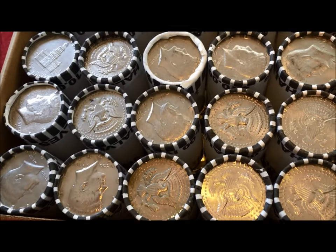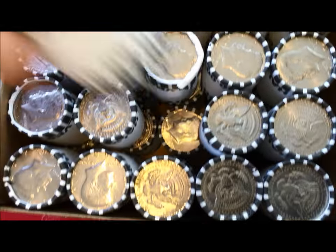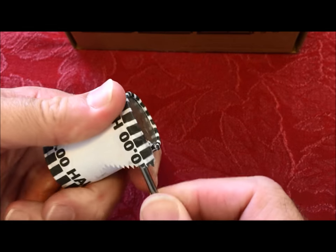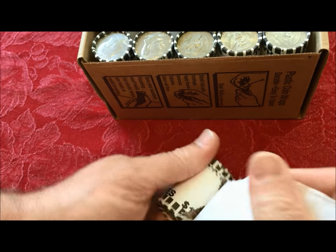First blush looking down at the top, I see nothing with Kennedys, so we're just going to tear into these. We're just looking for silver — that's the goal on this box — and we're going to try to do this live on video.